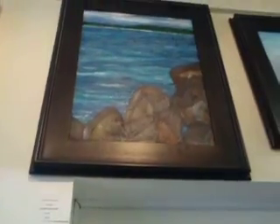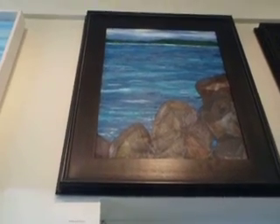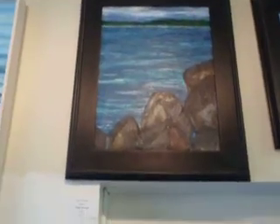I got a lot of giclees sold for that one. This one here is called Stormy Weather. It's a reminder of Vieques days.